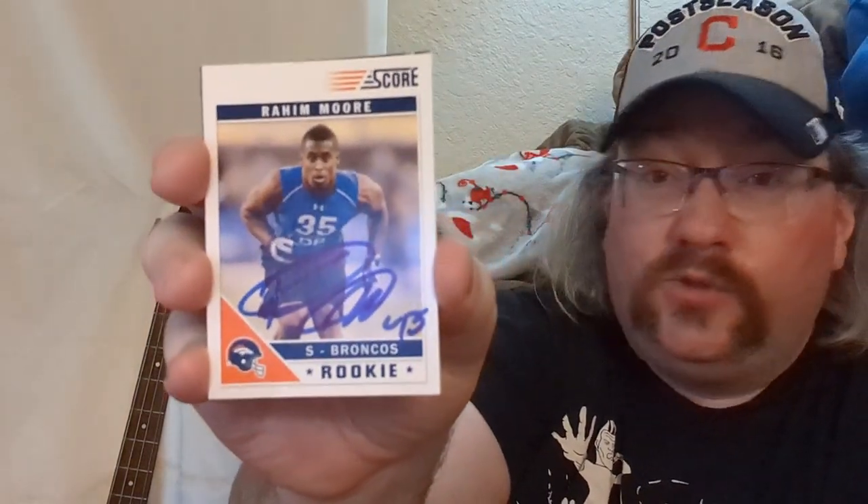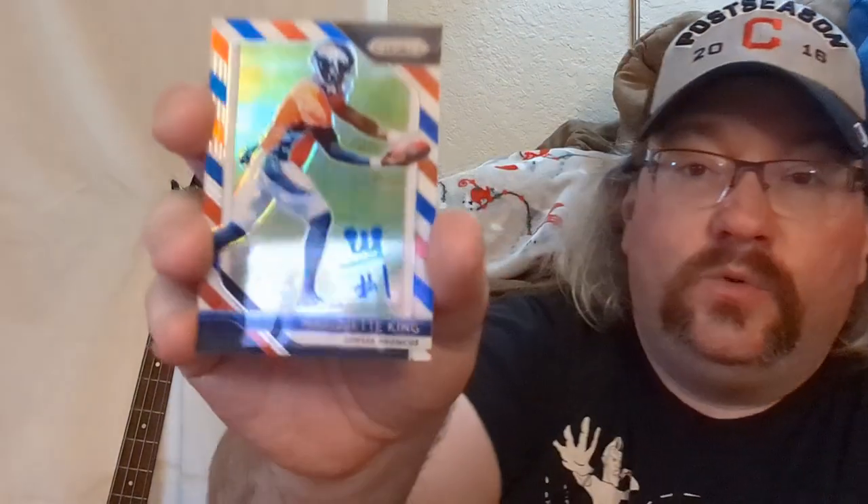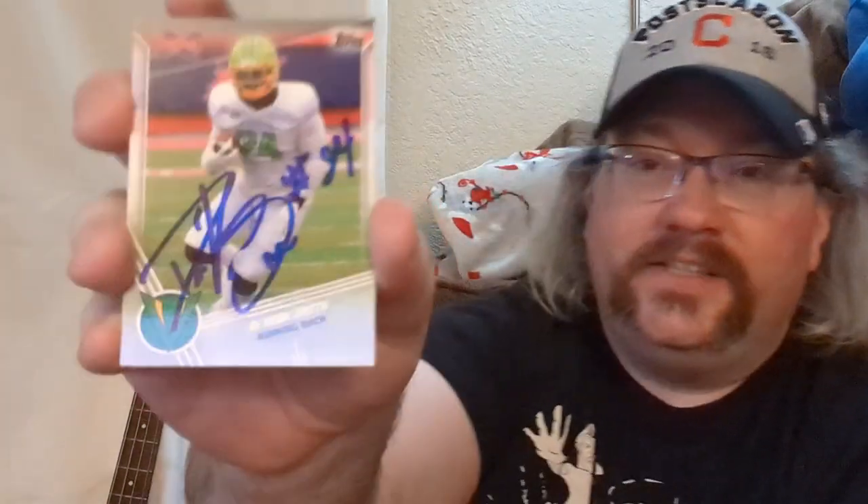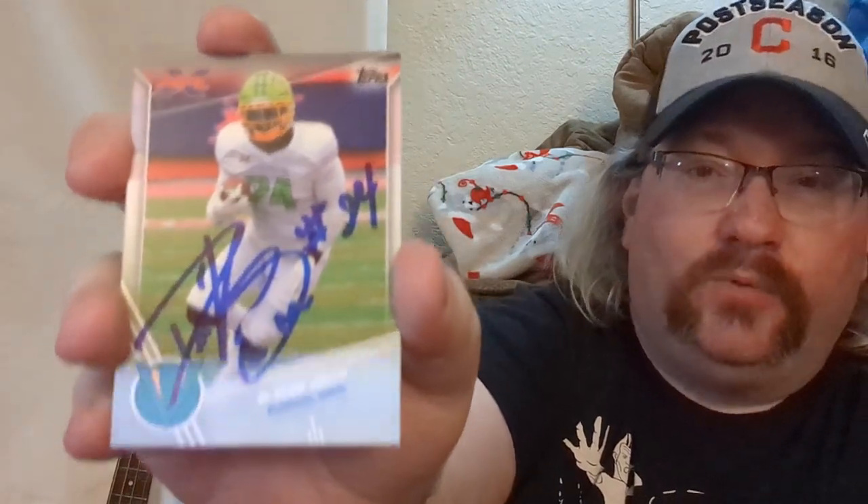I ran into Raheem Moore next and he signed everything I had — super nice guy, super talkative. He actually said he had never seen his card before, which was kind of surprising. After that, saw punter Marquette King, who is very willing to sign and said he really loved playing for the Raiders. Check out that signature — it's an M drawn into a crown, basically Marquette King. Really cool that he does it like that. Then linebacker Collins Schooler signed the one card I had of him. Moving on, running back De'Veon Smith, who unfortunately played at University of Michigan — I won't hold that against him though because he's from Warren, Ohio. I mentioned I'm from Painesville and he was like, oh man, right off the road there. He signed everything I had.